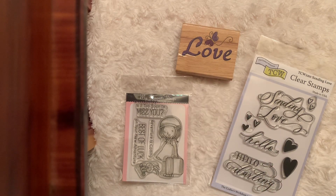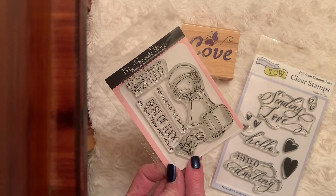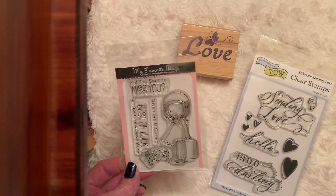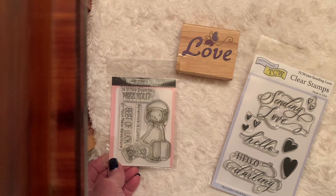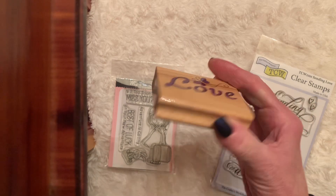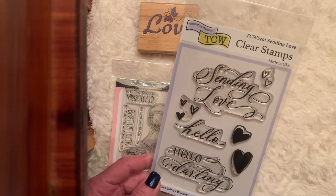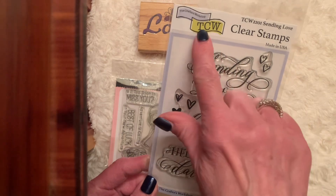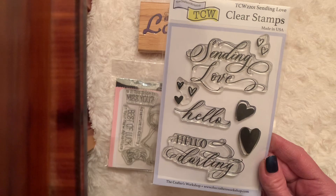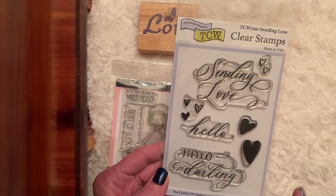Today I played with three different stamps. The first one was from My Favorite Things — I used a little girl with her suitcase and a darling bunny. There's a couple of sentiments but I only used 'Is it too soon to miss you?' Very cute set, I've had it for quite some time. The second is a wood block that says 'love' and has a butterfly — I want to say it's from Michaels but I'm not positive. The third is a new one I purchased from a crafting store a couple weeks ago — it's from TCW, 'Sending Love,' by The Crafter's Workshop. It might be an older one because it was on the clearance rack, but I love that it says 'hello darling,' 'hello,' 'sending love' in a very script style, with some cute hearts.